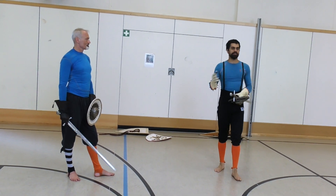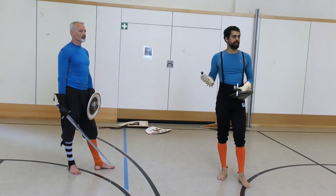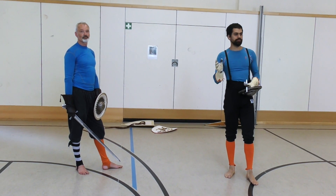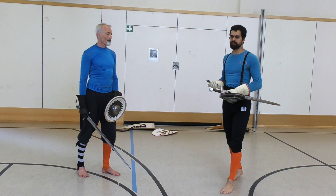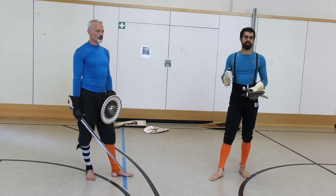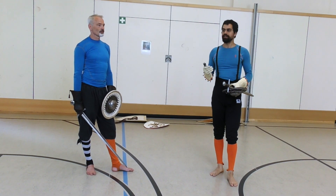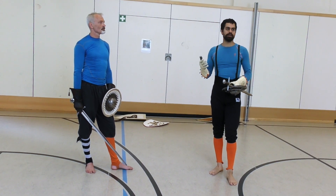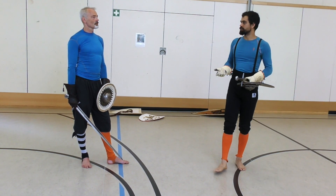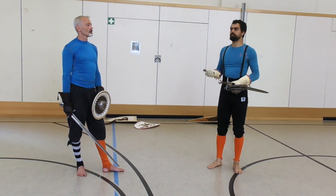There are several assault and buckler systems, even within HIMA, that are practiced or reconstructed, and they all have their peculiarities. The posture is different, the kinds of weapons used are different. Working with MS I.33 (133), we've noticed that what the manuscript offers as options for fighting is different even from buckler systems not even a hundred years younger, like Andre Liedner's references from the 15th century, or what appears in the Paulus Kal manuscripts.